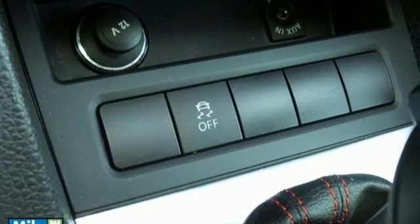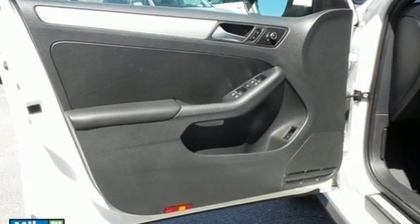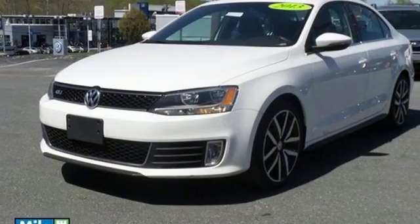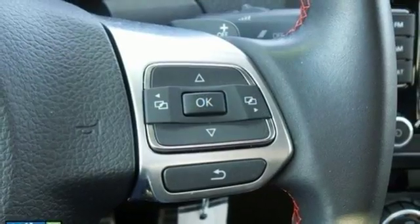The safety features help it stand apart too, with stability and traction control, multiple airbags and anti-lock brakes. The split folding rear seat and power windows add convenience to your daily life.